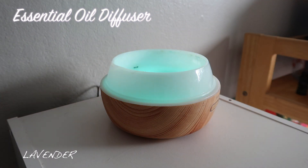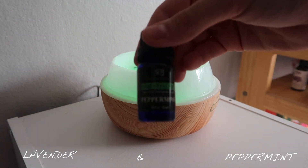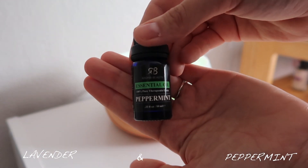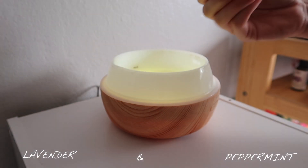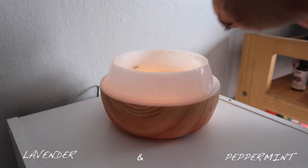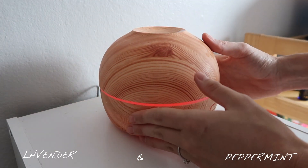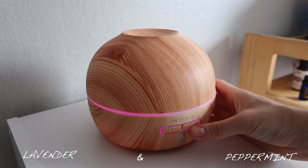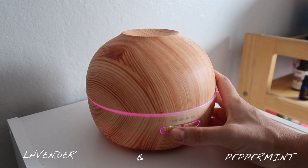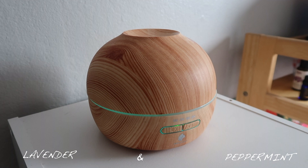The next essential oil I'm going to be using in my diffuser is peppermint. This will be great for Cora's and Olivia's nose when they are having some congestion, and it also helps to soothe any irritants in your throat. I found that this actually helps me as well when my throat feels a little bit itchy or scratchy. I'm putting the lid on here and then setting the timer — I usually set it to about four hours at a time, which is enough to keep the entire room nicely scented and reaching into the other rooms of our home.